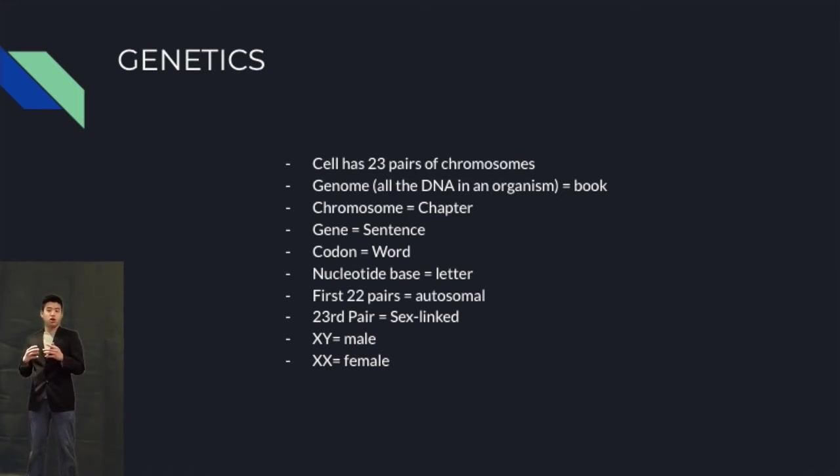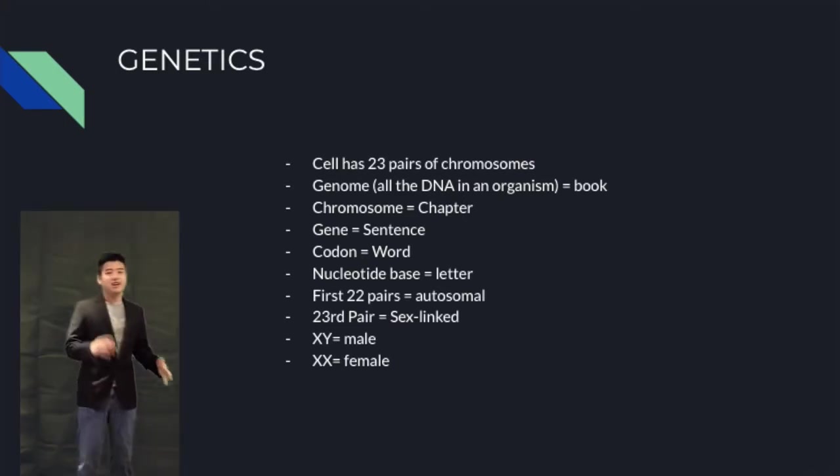The last two are called sex-linked chromosomes, because they determine your sex. If you have an XX, you are female. If you have an XY, you are male.